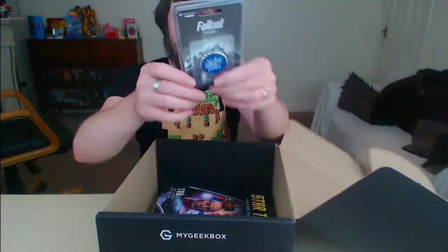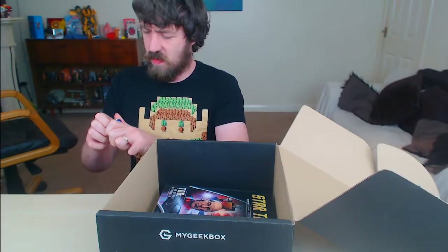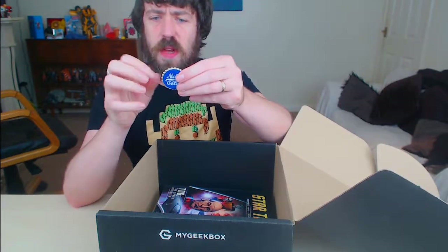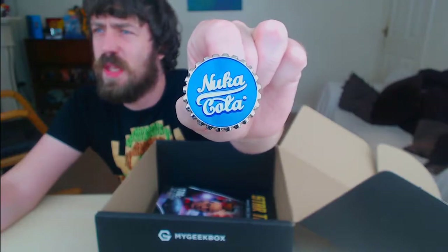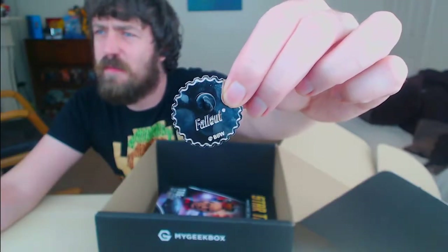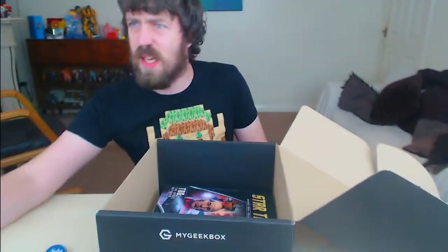So first of all, what's this? Oh, it's a pin badge. I thought it was a coin but it's not. Okay, Nuka-Cola. I don't know why it's blue instead of red. Oh, it's a Nuka-Cola Quantum apparently. Let's open it and have a look. I almost stabbed myself with the badge — it's metal. There we go, look at that. I would have preferred a red one, and it's got Fallout on the back. Not bad, it'll do.